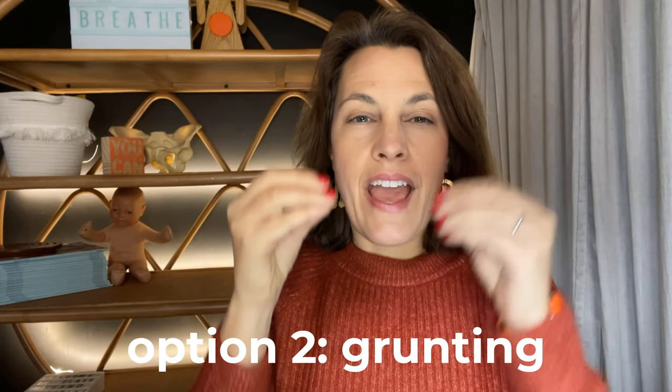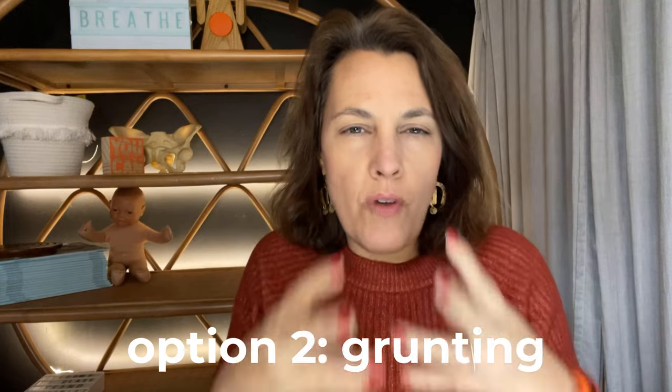The other option is to take a deep breath in and make a grunting, groaning, or vocalization sound as you push towards that pressure feeling in your vagina or your rectum. To recap, that's two other options: a deep breath and a slow exhale, or a deep breath and a grunting noise.